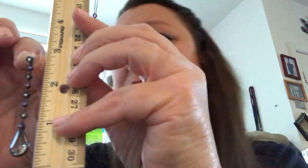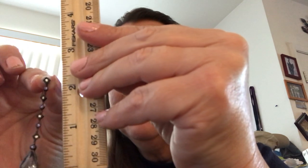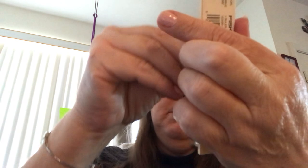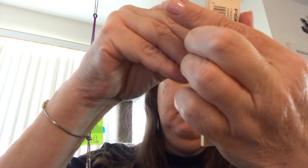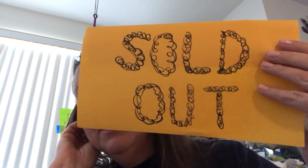The drop earring is about two and a half inches in length — in case you're deciding, is it too long for me, are they too short, is it too fancy? So it's an option. And this cloverleaf suite has sold out — congratulations. Go ahead and take these studs off. This necklace was absolutely gorgeous — very sweet and very sparkly.